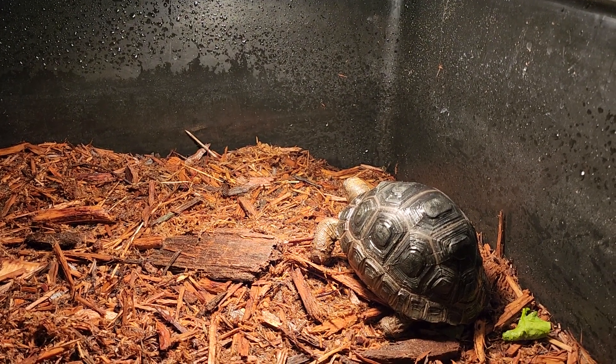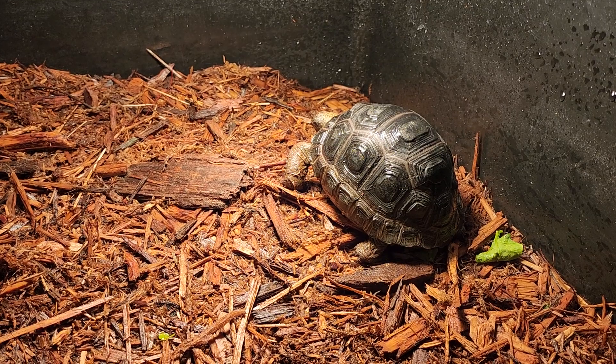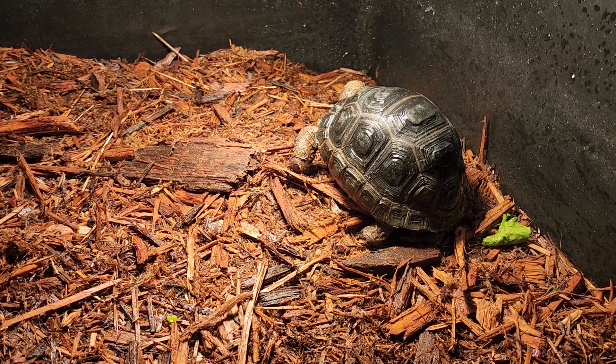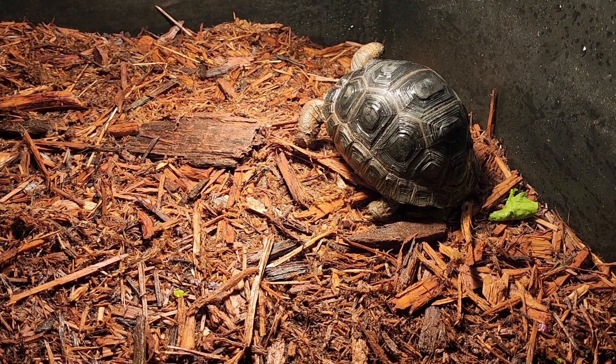I'm sure she's going to slow down her growth rate as she gets larger, but let's say she doubles her size in the next year — that'll put her at almost three pounds, which is a very large tortoise to be indoors. If I wait much longer than that I'm going to have some difficulties, so I'm going to start planning and getting an outdoor building set up for her.